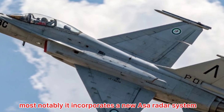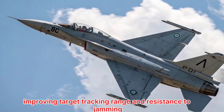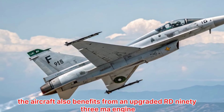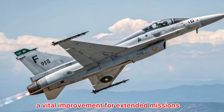Most notably, it incorporates a new AESA radar system, improving target tracking, range, and resistance to jamming. The aircraft also benefits from an upgraded RD-93 MA engine, offering better thrust and fuel efficiency — a vital improvement for extended missions.